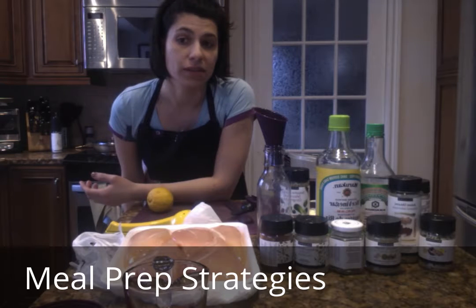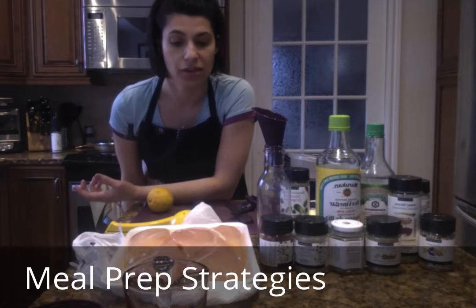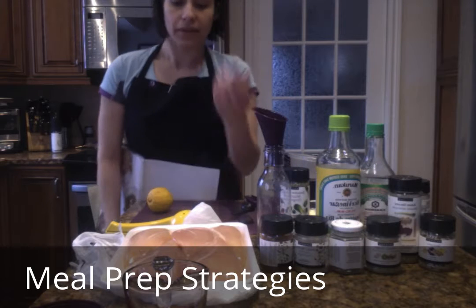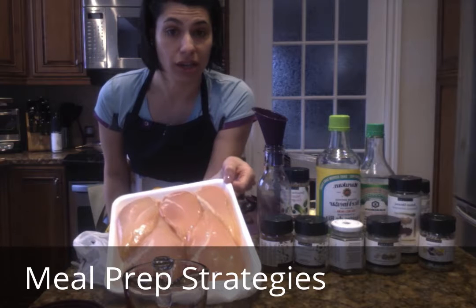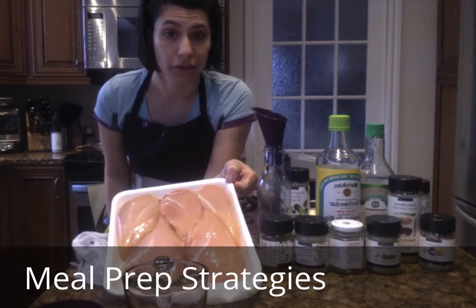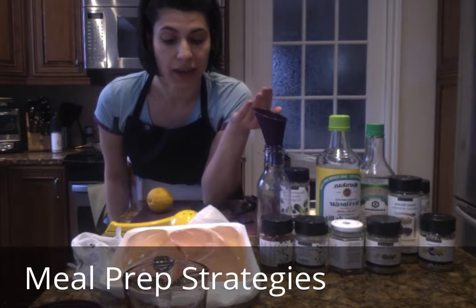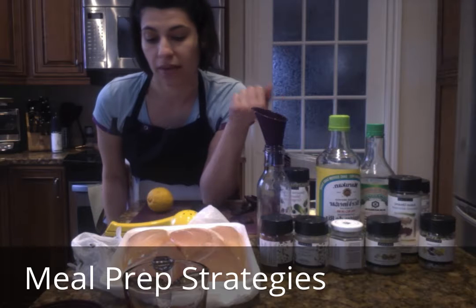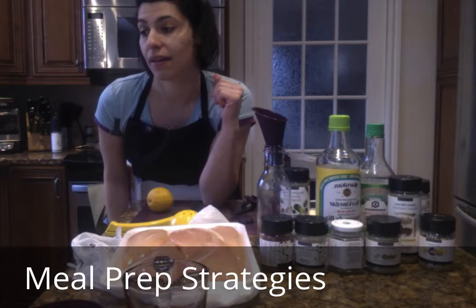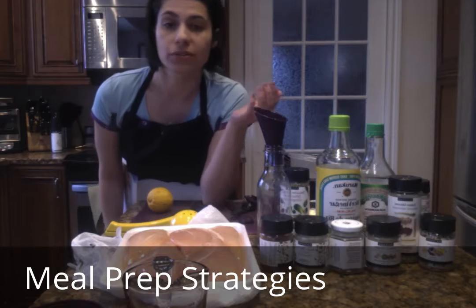Sometimes I even shop according to what's on special, then take it home and figure out what I can do with it that week. An example is when chicken is on special — I bought all these pieces for just a little over $10. I can make Asian lettuce wraps, curries, pad thai, chicken soup, souvlaki, or fajitas with that. You can use your imagination.